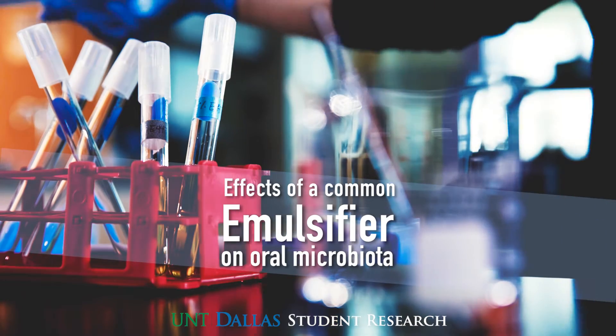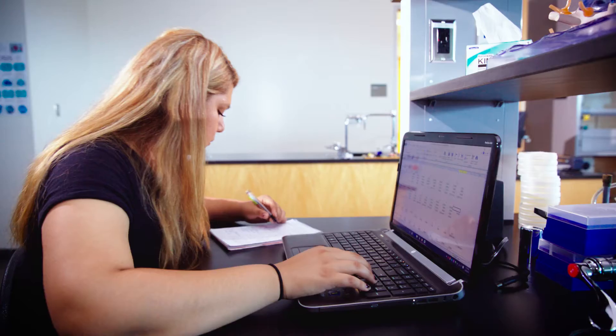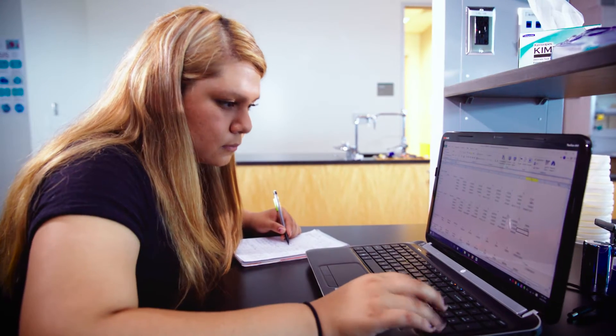I've never thought about going and getting a career in research, but after doing everything and all the experience we got from this course, it was life-changing. Every time I read an article, I appreciate all the work that's been put into it.